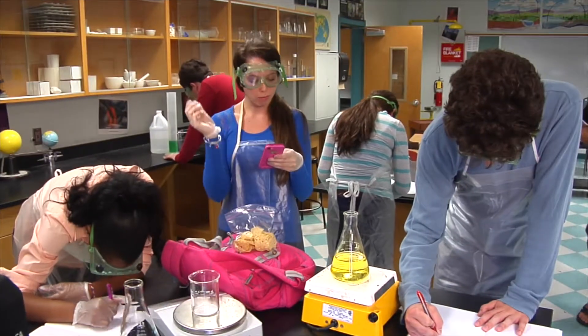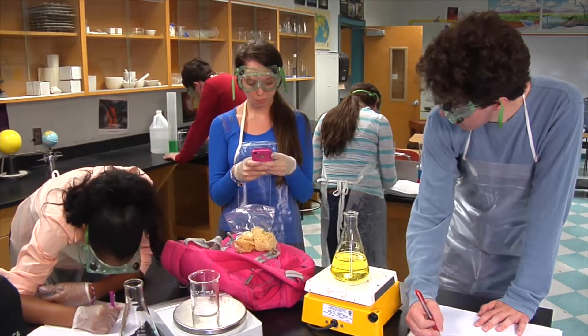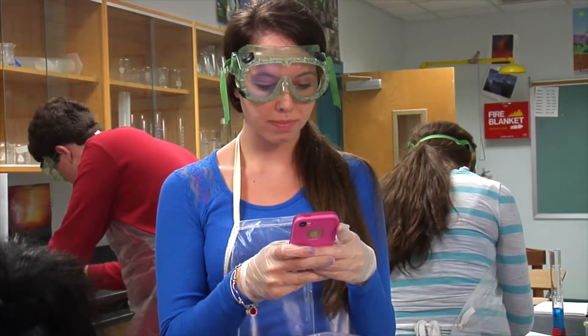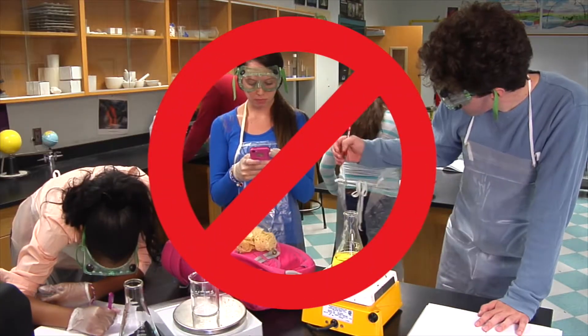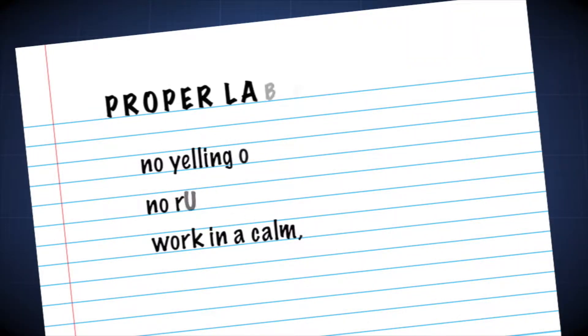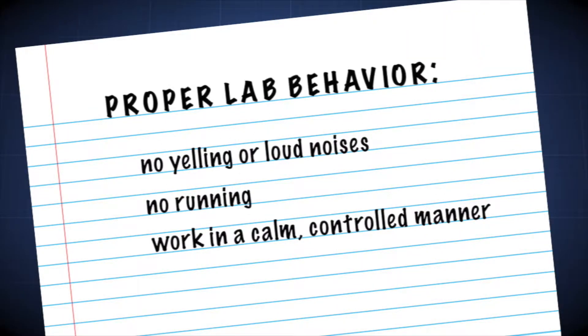One very important rule is to understand that the lab area is a workspace. It is not for playing around or trying to impress friends. Lab participants are expected to exhibit proper behavior at all times. That means no yelling or loud noises, no running, and working in a calm and controlled manner.